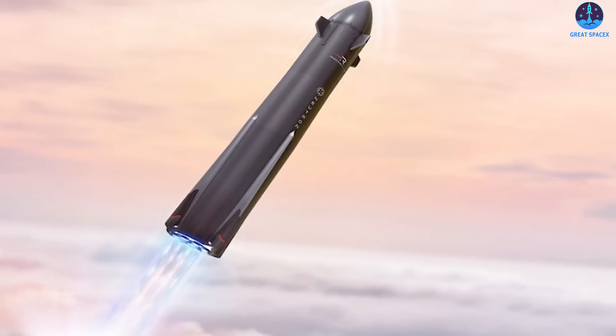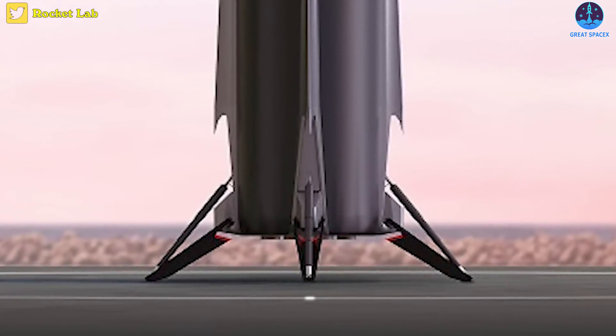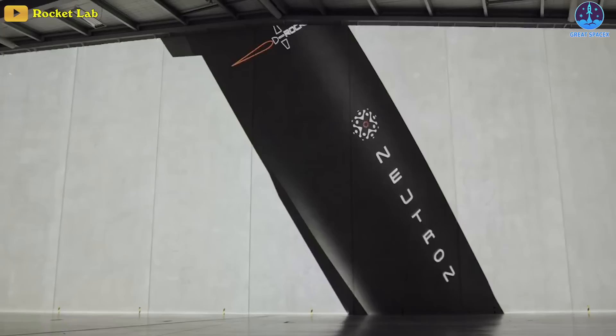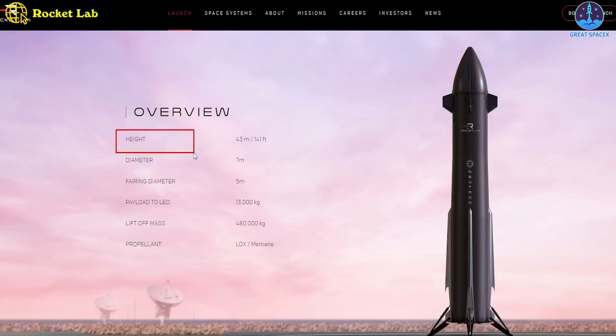The forward fins also appear to have moved further up on the rocket, and the fairing halves are made a bit smaller. Further down on the rocket, the landing legs are now folded in, similar to how Falcon 9 landing legs are folded and appear to deploy the same way. The Rocket Lab website still shows the same performance — the first stage powered by nine Archimedes engines fueled by liquid methane and liquid oxygen, and the second stage powered by a single vacuum-optimized Archimedes engine.